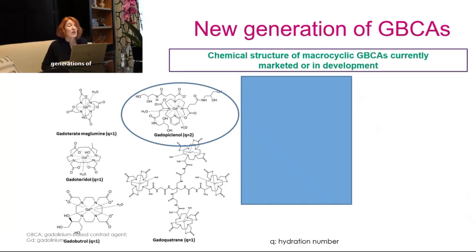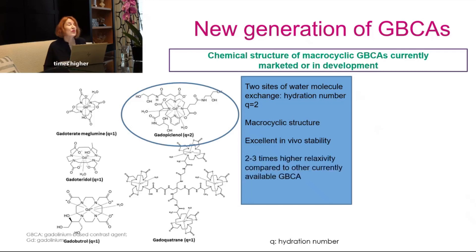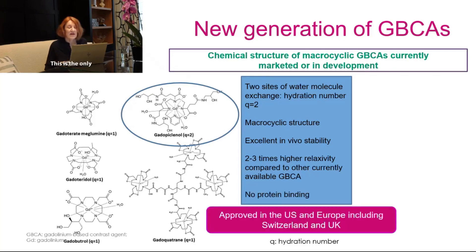There are two new generations of gadolinium-based agents with a macrocyclic chemical structure, currently marketed or in development. Gadopiclinol is one of these agents: it has two sites of water molecule exchange with a hydration number q of two, a macrocyclic structure, excellent in vivo stability, and a two-to-three times higher relaxivity compared to other currently available gadolinium-based agents, with no protein binding. It is the only macrocyclic high-relaxivity agent currently approved in the US and in Europe including Switzerland and the United Kingdom.